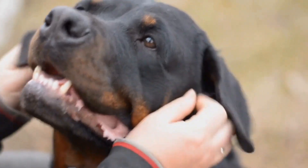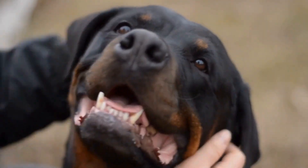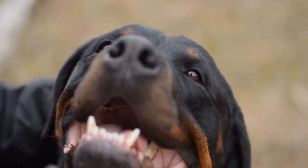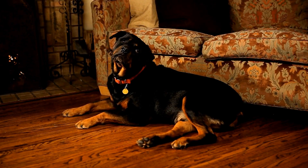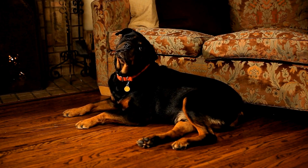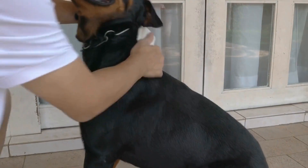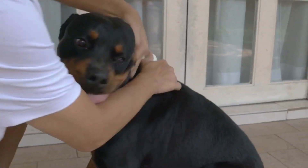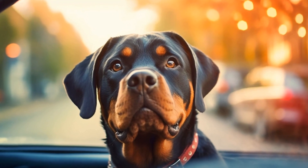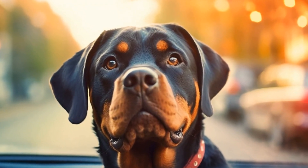Game Four: High-Value Treat Race. For this game, you will need something that your Rottweiler finds highly rewarding, such as small pieces of cooked meat or their favorite chew toy. Start by standing a short distance away from your dog, holding the high-value treat or toy. Call out your Rottweiler's name and the recall command, enticing them to come to you by waving the treat or toy in front of them. As soon as your dog starts running towards you, take a few steps backward, encouraging them to chase after you.